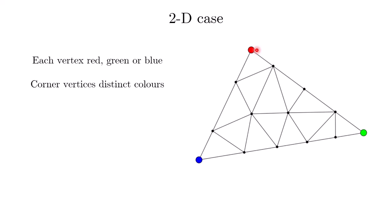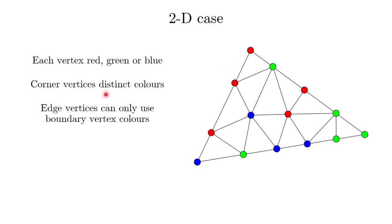There is an extra condition on the edges. For each edge, we look at the corner colors. For example, if an edge has blue and green corners, all the vertices on that edge may only use blue or green. Similarly, if an edge has red and green corners, only red or green is allowed. To put it in words: edge vertices can only use the colors of their boundary corner vertices. There are no restrictions for interior vertices.